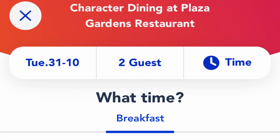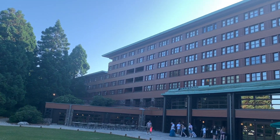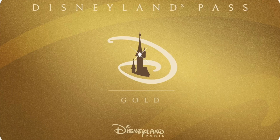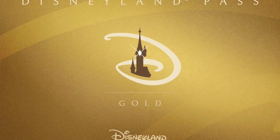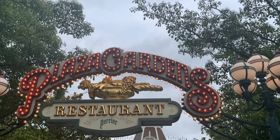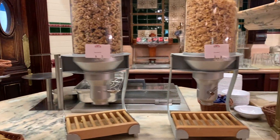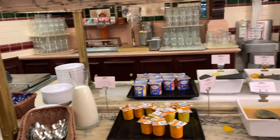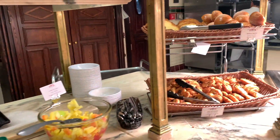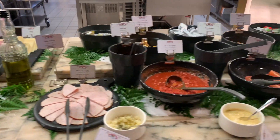Breakfast is served in two sittings: one at 8:15am, which is only available to people with access to extra magic time — those staying in one of the on-site Disney hotels or holders of the gold annual pass. The second sitting is at 9:45am and is open to everyone. Breakfast costs €50 for adults and €40 for kids aged 3–11, with ages 2 and under eating for free. If you have a meal plan you can use your breakfast credit towards this and pay the difference, which is roughly €20 per person.